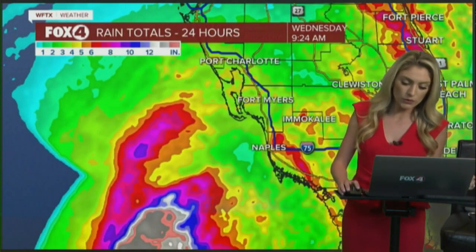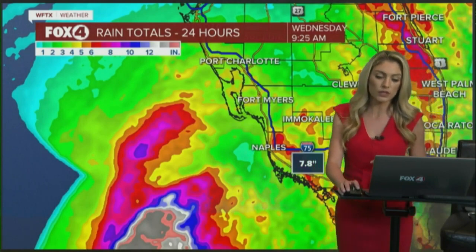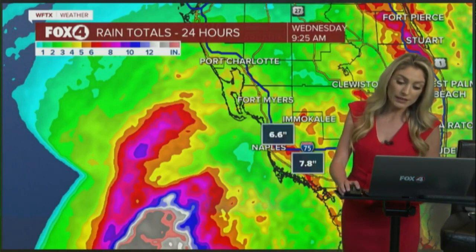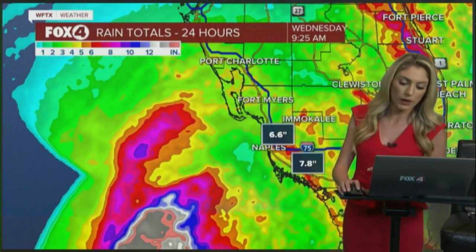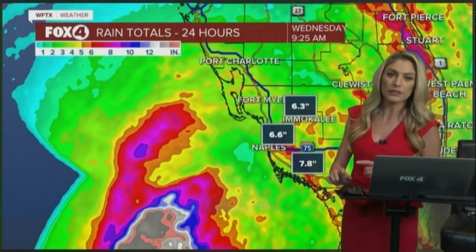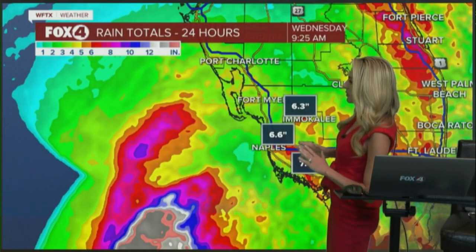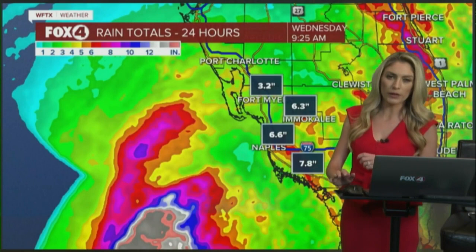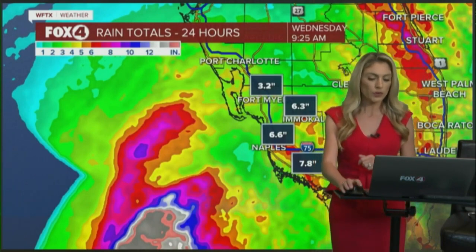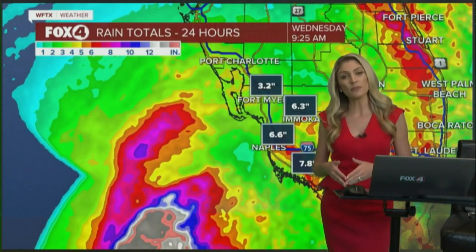Let's get back to the 24-hour rainfall totals and take a look at the updated numbers. Isolated areas near Port of the Islands are still seeing just under 8 inches of rain. The biggest difference now is in Naples — before they weren't seeing anything like this, but now they're seeing about 6.5 inches of rain over the past 24 hours. Over in Immokalee, it's about 6 inches of rain, with some areas seeing maybe about half an inch more. Rainfall is just one of many concerns with this storm.